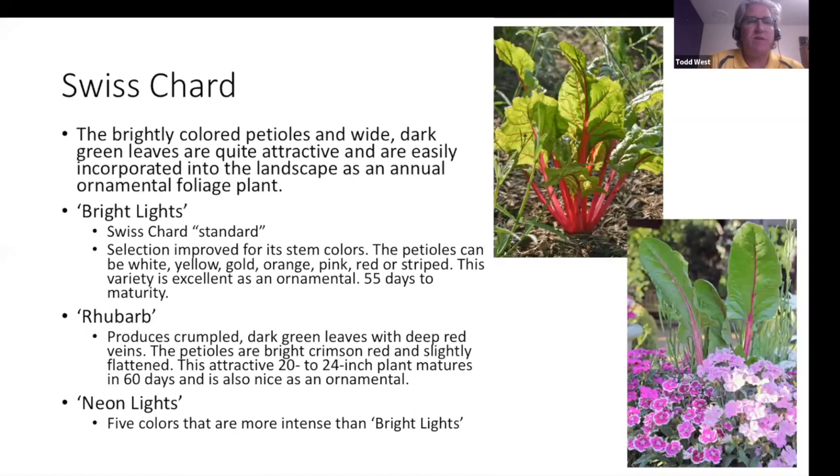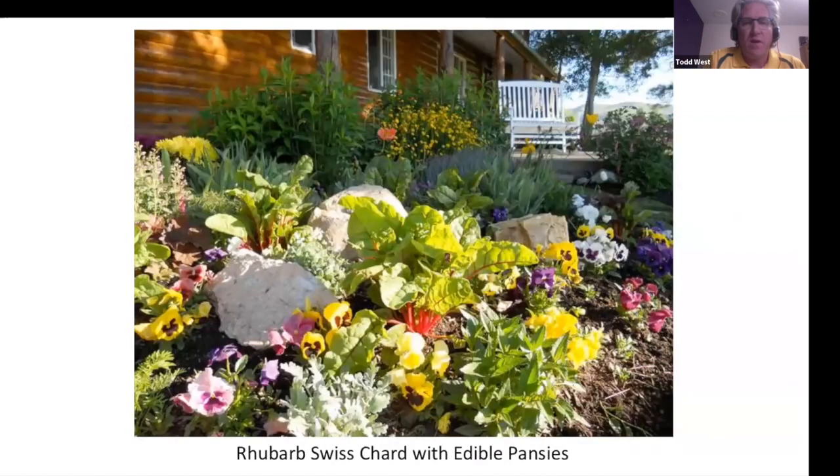There are several Swiss chard cultivars. 'Bright Lights' is the standard, with petioles in white, yellow, gold, orange, pink, red, or striped — 55 days to maturity. There are also 'Rhubarb' chard and 'Neon Lights' with more intense colors. Here's a garden combining rhubarb, Swiss chard, and edible pansies — the pansy flowers are edible. When doing any type of edibles in your landscape, make sure you control what insecticides and herbicides you apply, since you're eating the flowers.